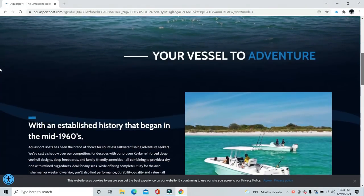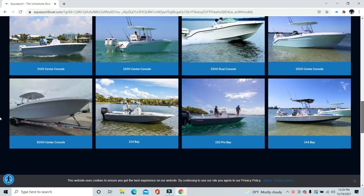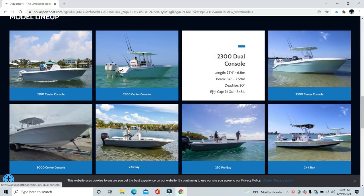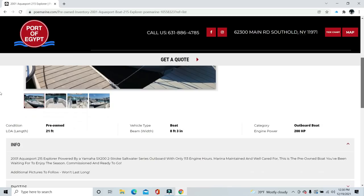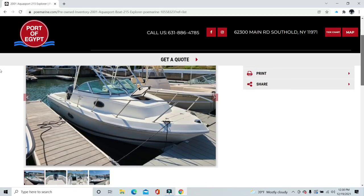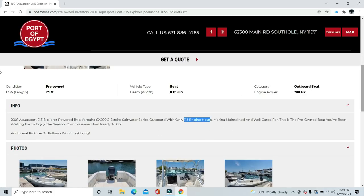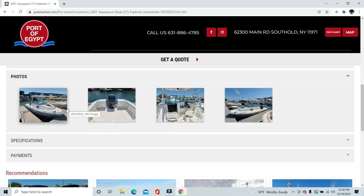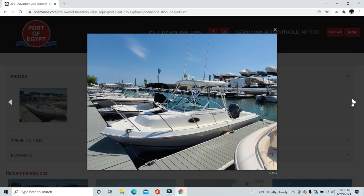AquaSport is back in business — here's their website; all new models, playing on their lineage going back to the '60s, but no walk-around models, limited to center consoles. Back to the boat we were looking at: it's actually a 2001 Explorer at $19,900 — I was way wrong on my price guess. It's a clean-looking boat and I think that price is really good. One concern: the Port of Egypt site says only 113 engine hours, which is low for a 20-year-old boat — that averages out to maybe 5-6 hours a year. Maybe it was rebuilt; a little strange, but a really nice-looking boat.